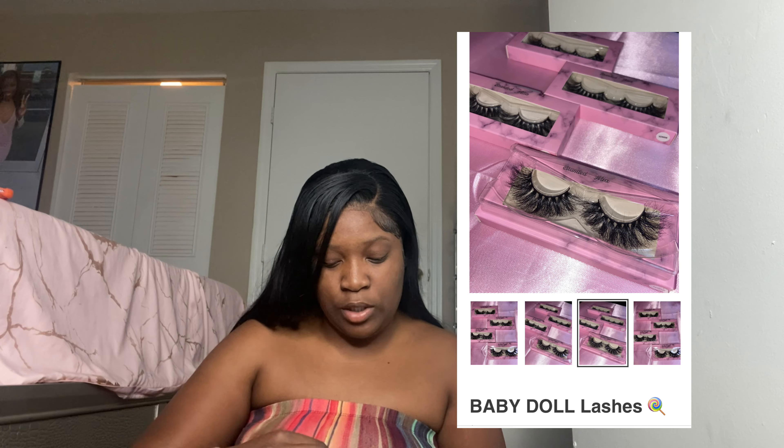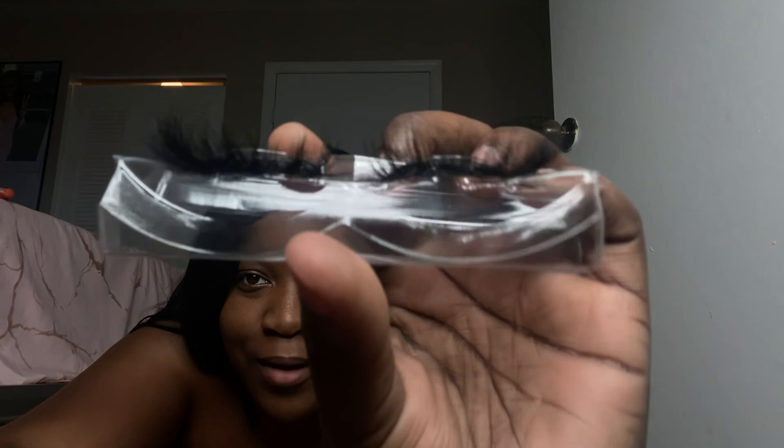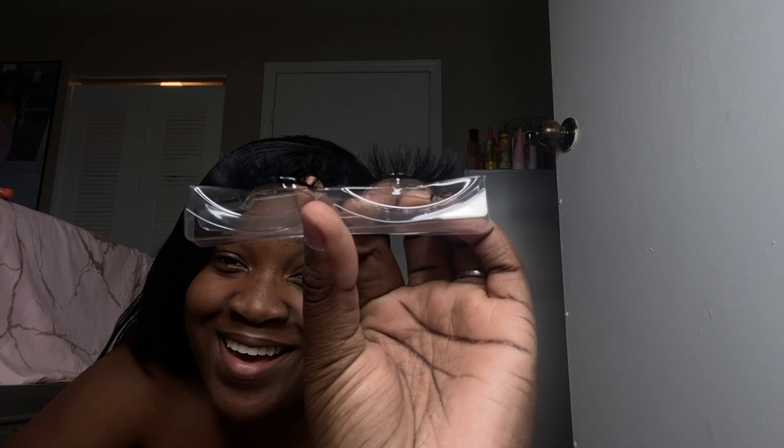Next we have our baby doll lashes. These are 22 millimeters as well, and baby doll is one of our top sellers. Super duper — oh my Lord. I just love when I restock and I have all my lashes. I'm just so in love.